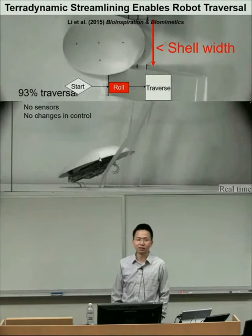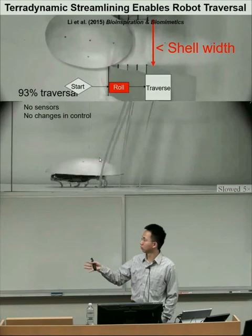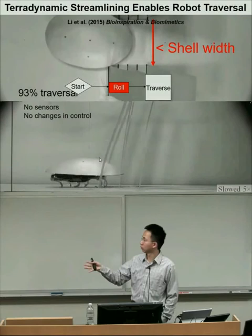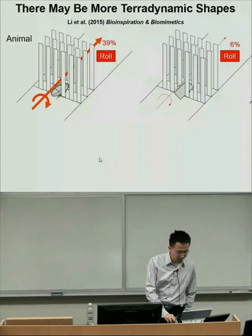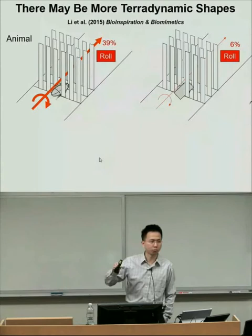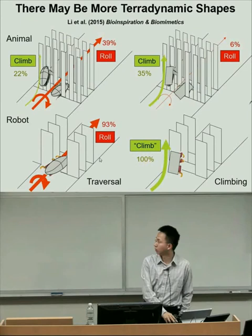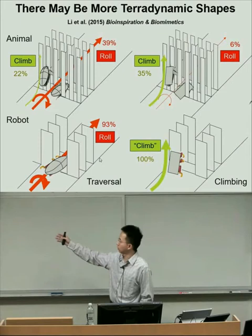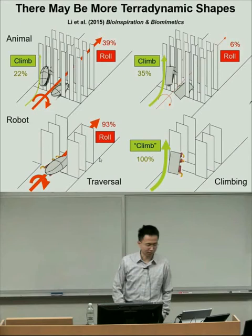Having confirmed our hypotheses, we applied teradynamic streamlining to robots. Simply adding a rounded shell—with no changes to leg control and no added sensors—allows the robot to push forward and roll through the terrain in response to mechanical interaction, even when the shell width is wider than the gap. This first discovery of teradynamic streamlining demonstrates a roll-maneuvering benefit, and I think it's a much broader concept of teradynamic shapes. For example, in both animal and robot experiments, a more angular body shape actually facilitates climbing, and there may be other shapes that help with turning left or right.